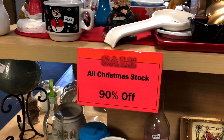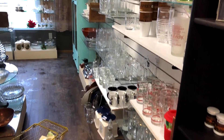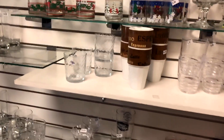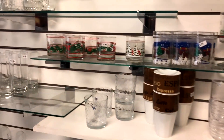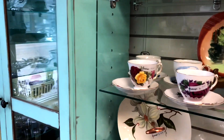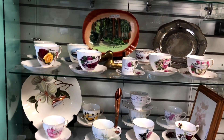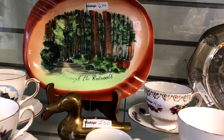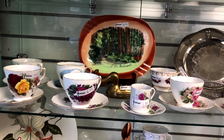All Christmas stock is 90% off. I'm not seeing any vintage glassware though. Here's some vintage glasses but there is a bit of wear on these ones. Through the redwoods — somebody must have gone on a vacation to the redwoods and donated their souvenir pieces.